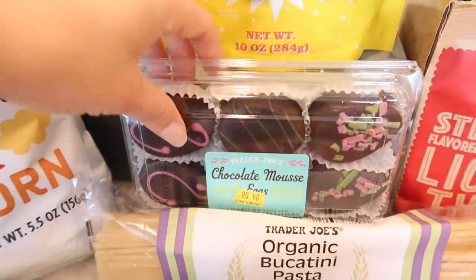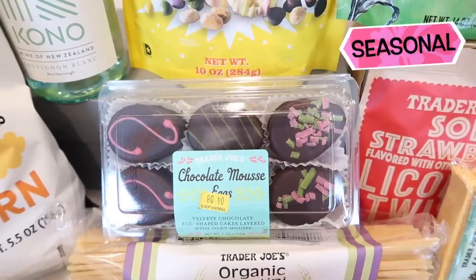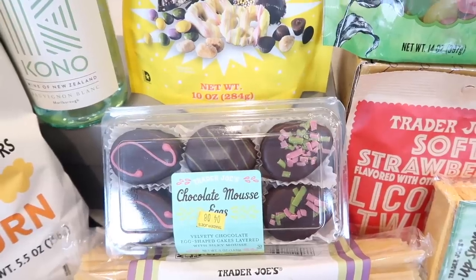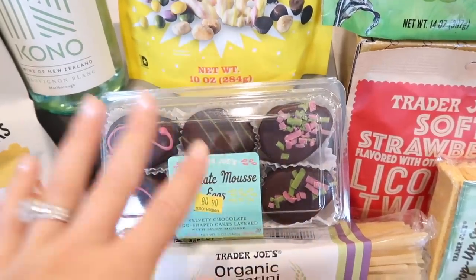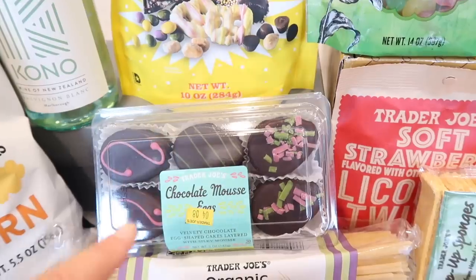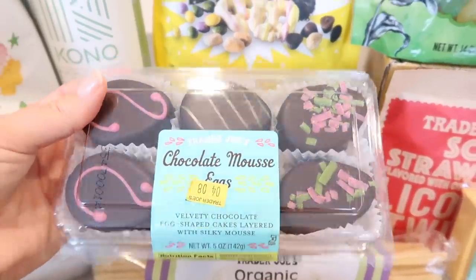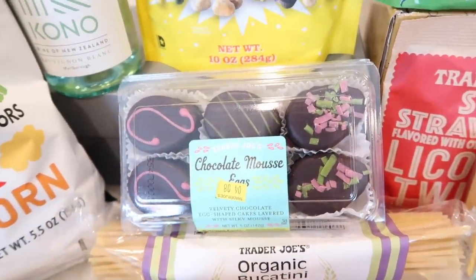My second favorite thing that came out this week is the chocolate mousse eggs. If you know, you know — these are divine. I'm going to say it again: refrigerate these babies because they are so good once they're cold. A few people have told me they've frozen them and they're really good frozen too. That cold filling, the mousse in the middle — so good. These are always fun to receive every year. We had the Valentine's Day hearts; now we have Easter eggs. A serving size is two of these cakes at 280 calories, and one is very satisfying.